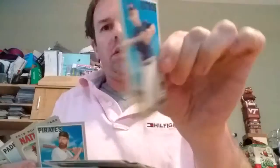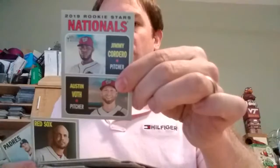Mookie Betts. I don't like that picture. Billy Hamilton. Pitching leaders. This is a short print, number 423 — Carlos Correa. Colin Moran. Rookies: Jimmy Cordero. Austin Voth. Steve Pierce. And Austin Hedges.